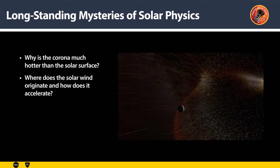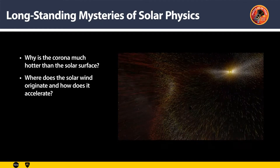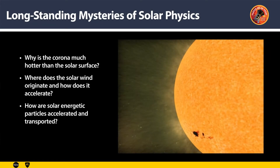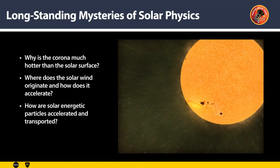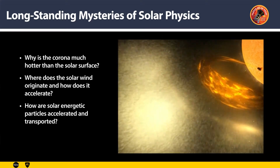and heavy ions that continuously leave the Sun to fill the whole heliosphere. These particles are accelerated so rapidly, but we don't know how that is done. The third is the explosive solar activity and the associated energetic particles. These particles are accelerated to nearly the speed of light, and they represent a hazard to space exploration and us on the ground.